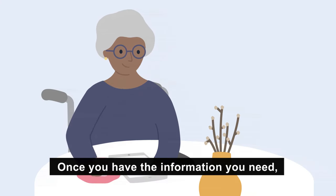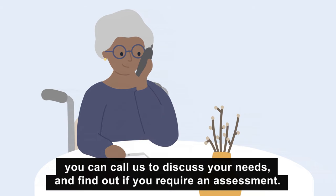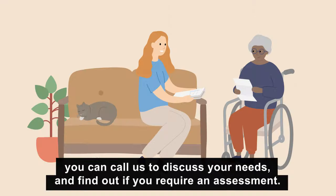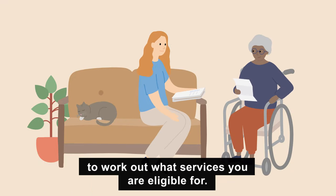Once you have the information you need, you can call us to discuss your needs and find out if you require an assessment. If you do, an assessor will come to your home for a face-to-face assessment to work out what services you're eligible for.